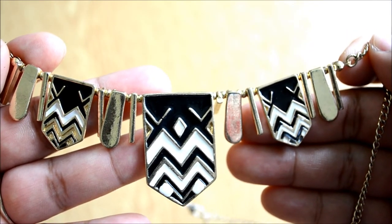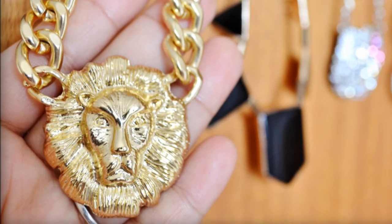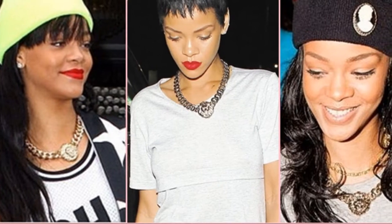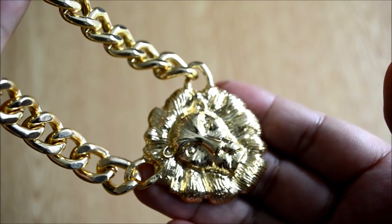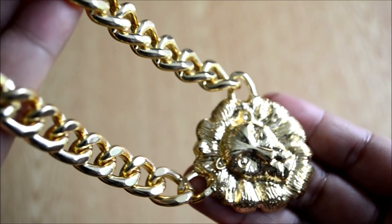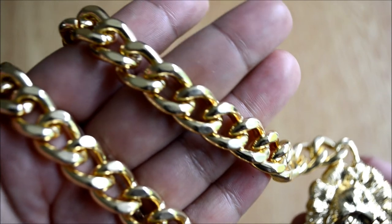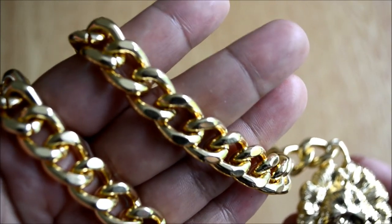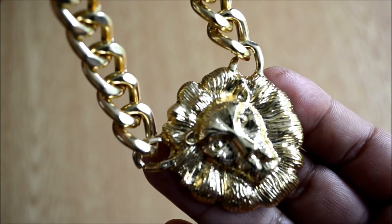This is my last necklace, which is a Versace inspired chain necklace. I was in love when I saw Rihanna rocking this necklace — it's such a beautiful statement piece. I must say it's kind of heavy, but you can't complain much. I got it from eBay for under five pounds — it's a bargain! I'll put the direct link to the seller in the description bar.